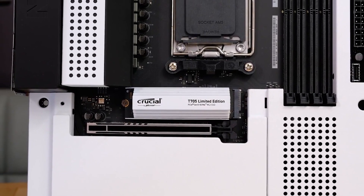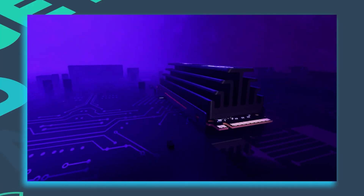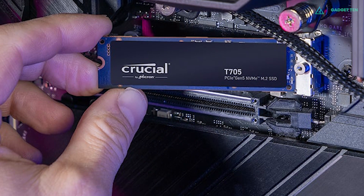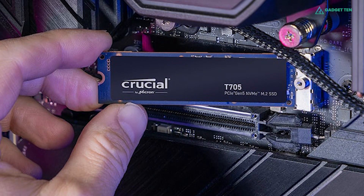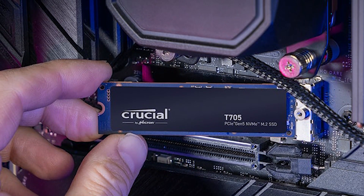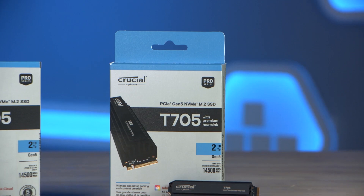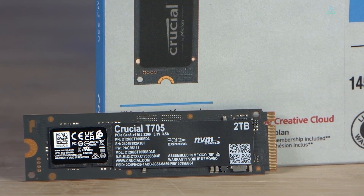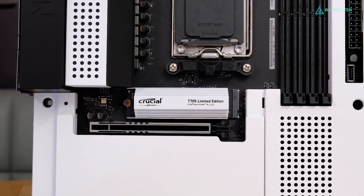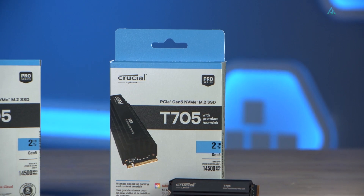The T705 integrates seamlessly into M.2 slots and operates efficiently with a motherboard heatsink, with its copper-clad label ensuring effective heat transfer. It employs advanced Micron 232-layer TLC NAND technology, ensuring compatibility with Intel Core 13th or 14th Gen and AMD Ryzen 7000 CPUs for future-proofing. Although a model without a heatsink is available, cooling is essential for optimal performance. As one of the fastest PCIe 5.0 SSDs available, the Crucial T705 offers outstanding performance at a reasonable price for a Gen 5 SSD.